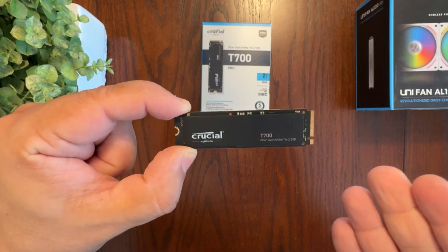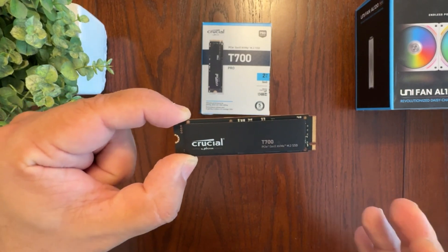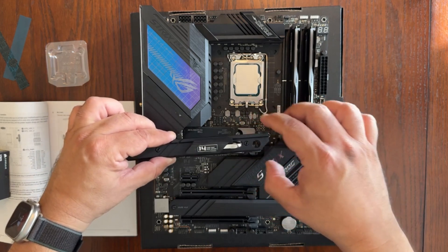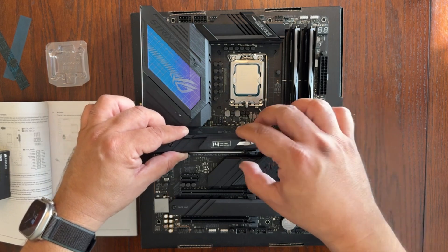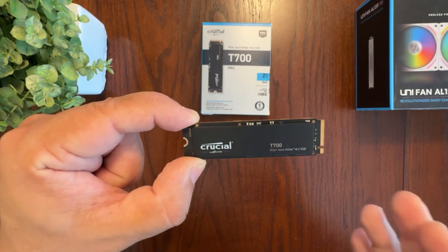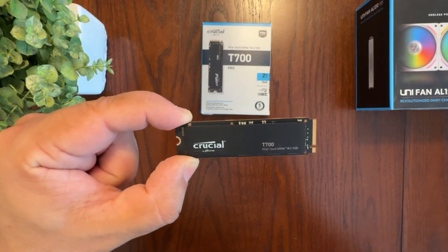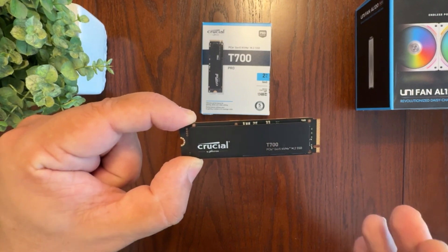3. Crucial T700 Pro. The Crucial T700 Pro is a game-changer in the SSD world, being one of the first to fully harness the power of PCIe 5.0, pushing read speeds beyond 12,000 MB/s — nearly twice as fast as many high-end PCIe 4.0 drives. This makes it an ideal choice for professionals and enthusiasts who demand top-tier performance. Whether you're a content creator editing 8K videos, a 3D designer handling massive project files, or a hardcore gamer looking for instant load times, this SSD delivers seamless, lightning-fast workflows.